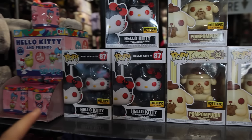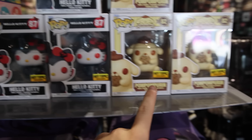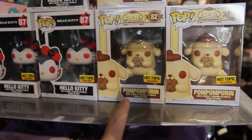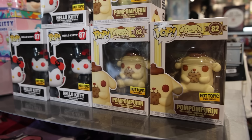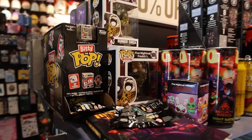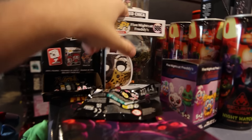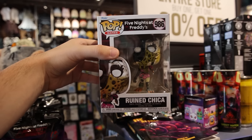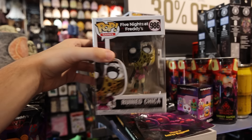Looking at some new exclusives here, we've got Hello Kitty as well as Pompomperine — I'm not sure if that's how you pronounce it. I know it's a Sanrio character but that's pretty much all I know. Now this is a problem — I found Ruin Chica, and Eclipse. This is a hunt that I'm going to have to wait on, but now that I know they're at Hot Topic, I'll definitely do some digging.